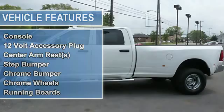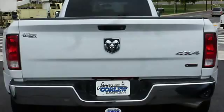Anti-lock brakes, dual airbags, side and curtain airbags, tachometer, air conditioning.